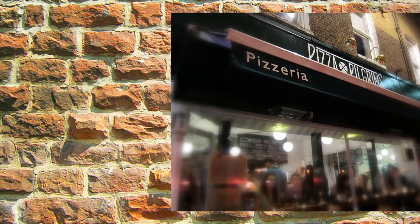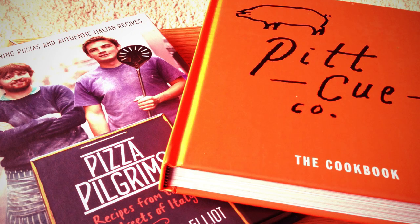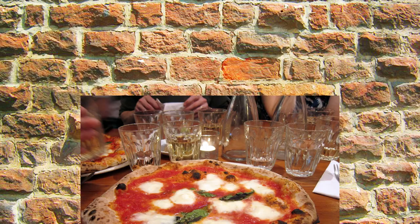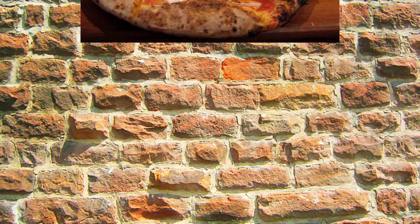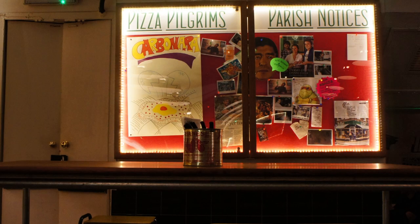At number 3 it's Pizza Pilgrims. As the name suggests, this eatery is the result of a pilgrimage made by James and Tom Elliott around southern Italy. The outcome is Neapolitan soft dough bases, authentic ingredients and a lively, cosmopolitan atmosphere in the heart of Soho.